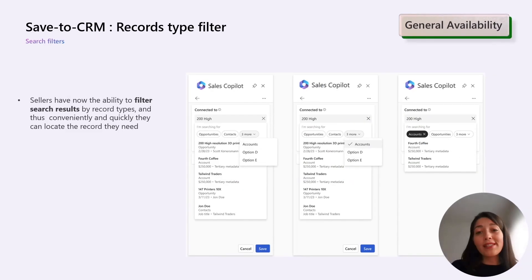In October, we also introduced record type filters, which allows sellers to quickly filter search results by record types, enabling them to quickly locate the specific records they need. This feature has been highly awaited by our users and is now a valuable addition to Sales Copilot.